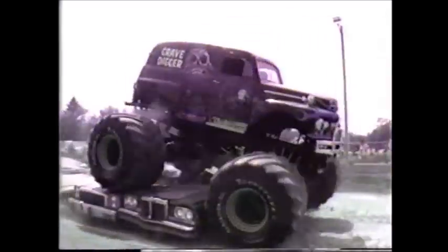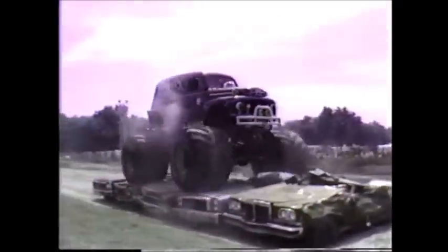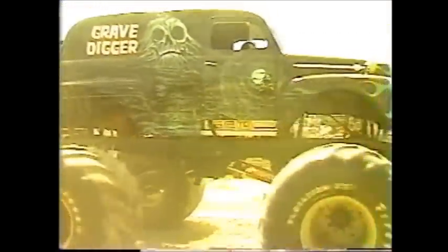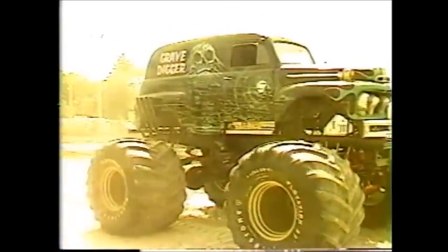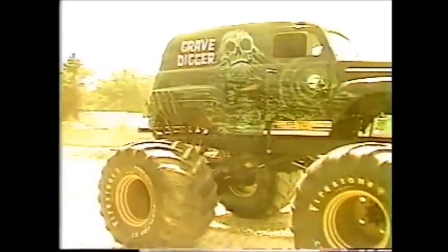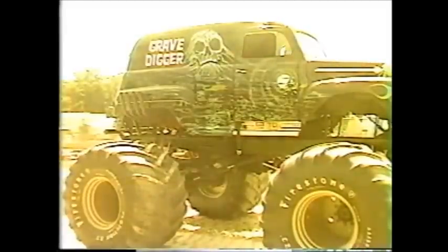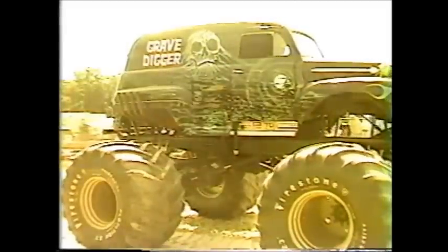There he goes — backwards, the Grave Digger! Let him hear you, everybody — appreciate what he's doing! Don't you wish you had one of these on the highway during rush hour?